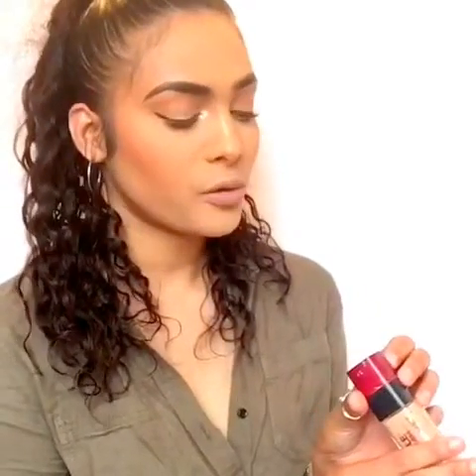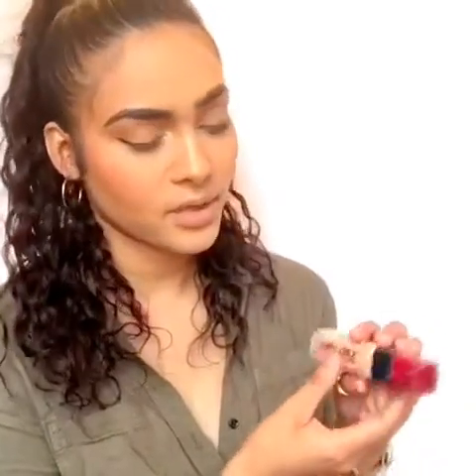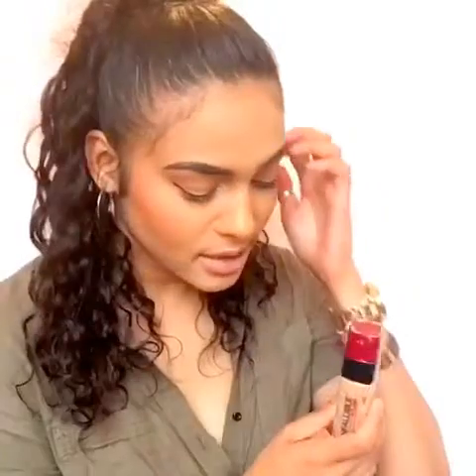Hi guys, my name is Anna and today I'm going to be doing a review on a foundation that I really love. The foundation I'm going to be talking about is Infallible by L'Oreal Paris, in the shade 216 Golden Sun. This is my shade — I think it might be a bit lighter than me, but it works really well with my skin. This is a stay-fresh foundation that fights makeup melt and stays on for 24 hours.